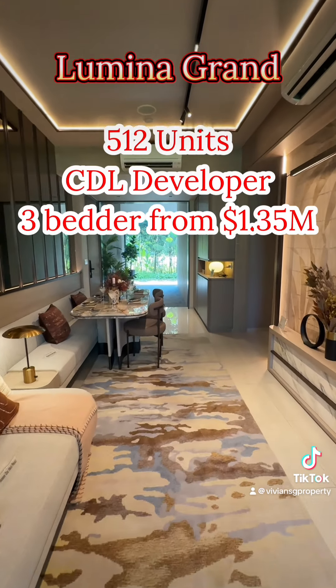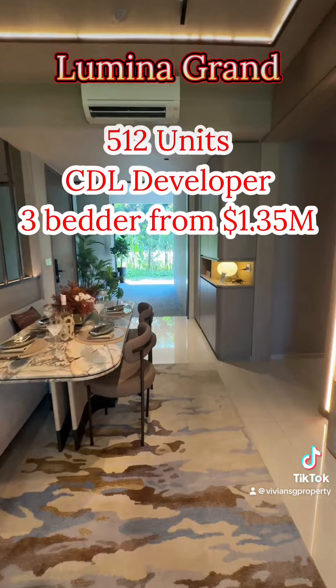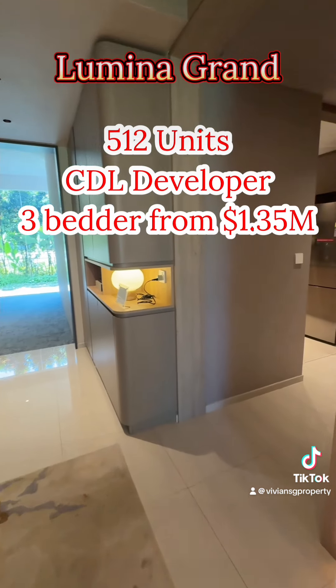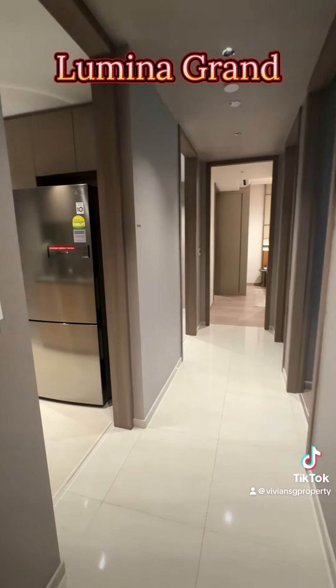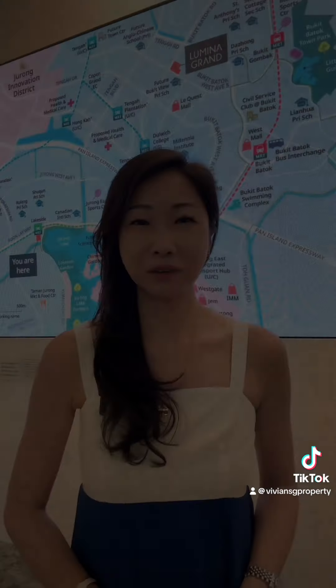Luminar Grand has a total of 512 units by reputable developer CDL. They have 3-bedders starting from 1.35 million, and options of 3, 4 and 5 bedders are still available.